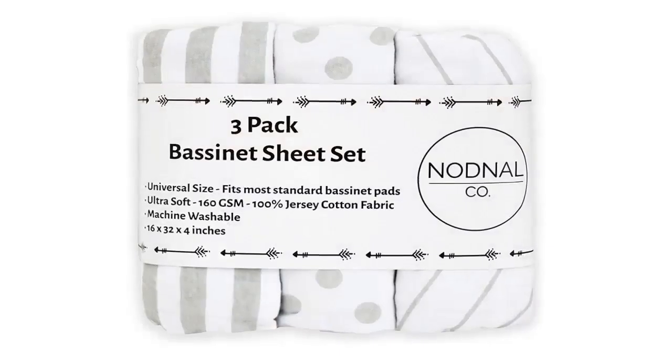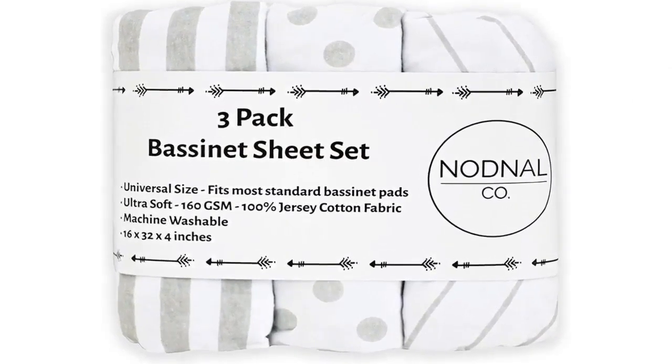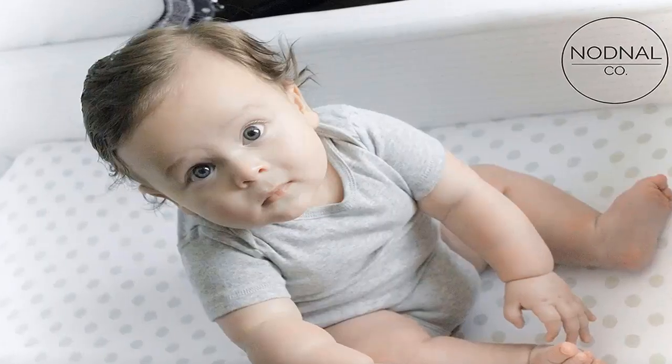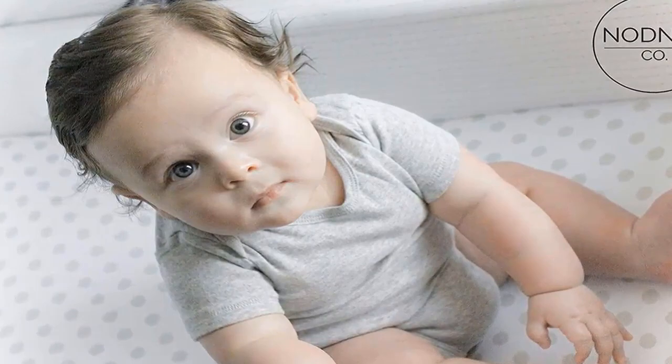For Sweet Littles recommends the NodNalCo bassinet fitted sheet set for the Beside Me Dreamer bassinet. These bassinet sheets are made from 160 GSM fabric, made from ring-spun cotton, making them extra cozy and breathable — much softer than any competitor. This ensures your baby is safe and comfortable at all times.